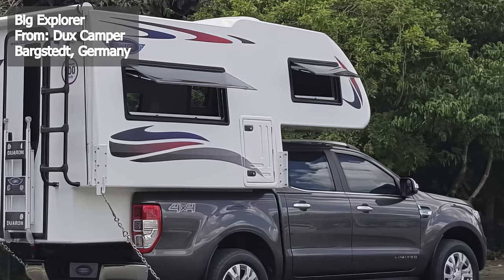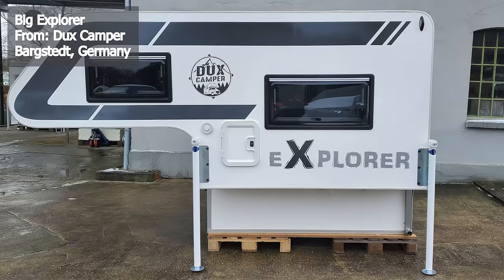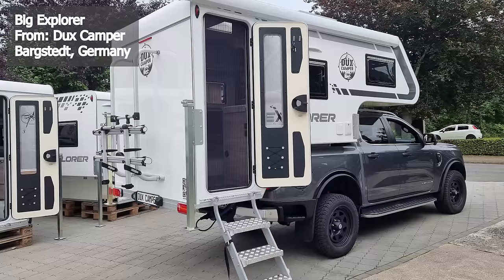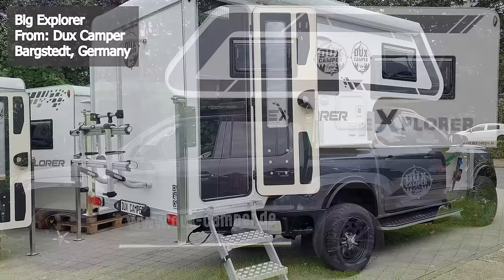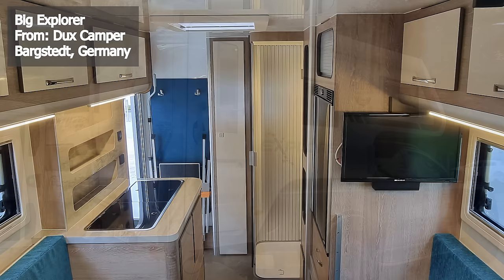Duke's Camper brings us the Big Explorer, a self-sufficient marvel engineered for compatibility with popular pickup trucks like the Ford Ranger, VW Amarok, and Toyota Hilux. The unit comes equipped with four crank supports for loading and unloading, as well as foldable entrance stairs. With an exterior length of 7 feet 10 inches for double cab pickups and 8 feet 6 inches for 1.5 cab variants, it features a 13-gallon external freshwater tank and a 190-watt solar system. Its 6 foot 11-inch external height and 6 foot 3-inch cabin width provide clear visibility through the side mirrors.